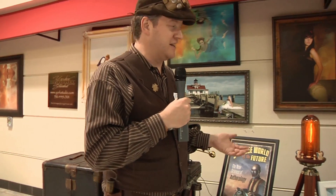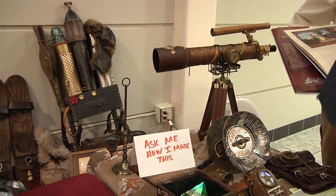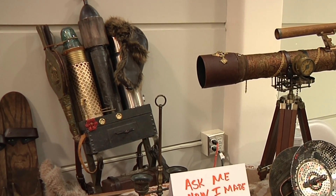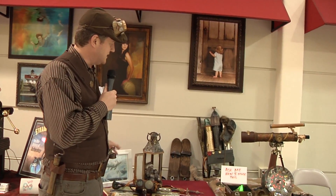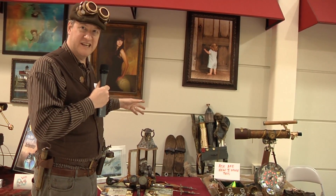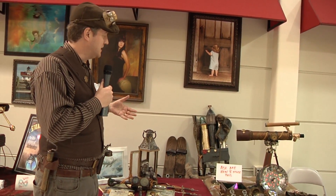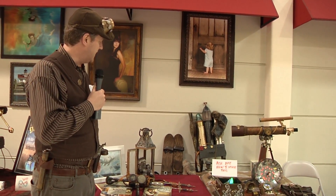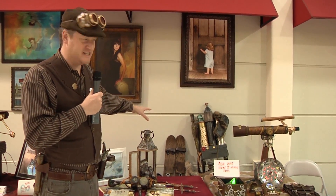Normally I'm exploring the Arctic, so this is my backpack that I normally wear on my Arctic expeditions. It has a boiler on it that generates steam to heat my clothing so that I don't freeze to death in the Arctic, and it also powers my steam-powered skis.